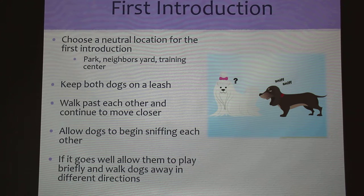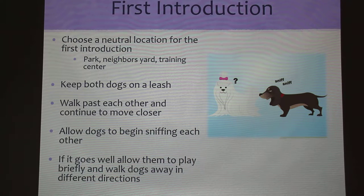When you're first introducing a new dog to a resident dog, you should choose a neutral location — this can be a park, a training center, or a neighbor's yard if you don't feel like traveling far. You should keep both dogs on a leash and walk them past each other, and as you finally reach each other, allow the dogs to start sniffing — this will be their first interaction.